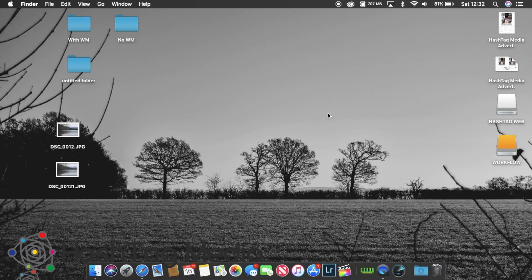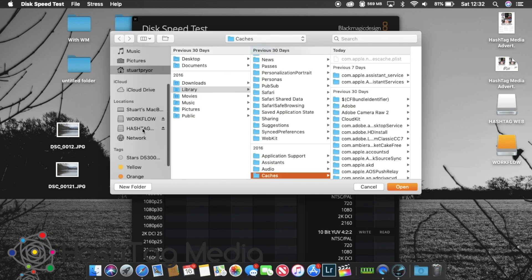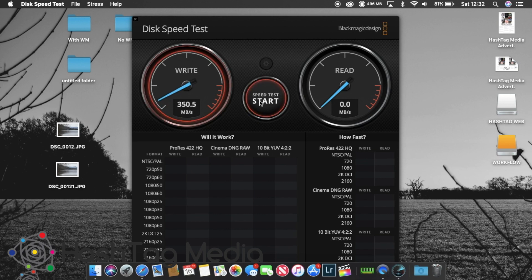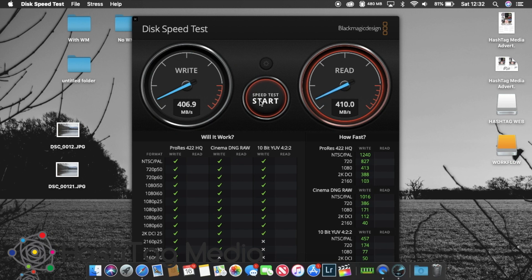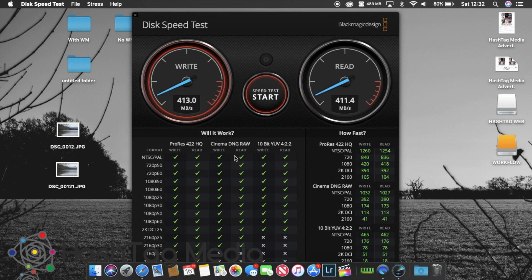Now plugging in my DIY SSD — the one I do all my editing off — for a speed test comparison. Speed test: 405-406 megabytes a second on the write speed, 410-413 on the read. That is good enough to edit whatever you want really. Because the MacBook Air hasn't got a massive amount of storage, once you start putting libraries together in Final Cut Pro you soon run out — I've had it say 'too big' mid-edit many times, so I have to clear stuff off before I can do any further work.